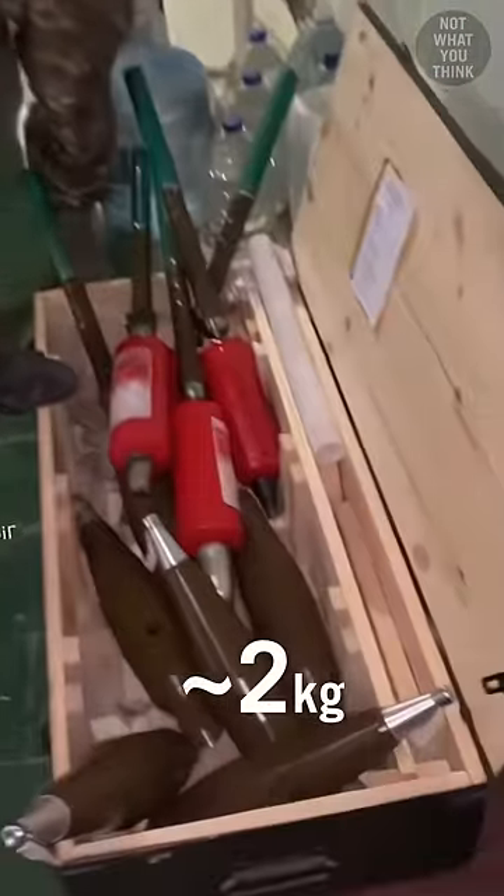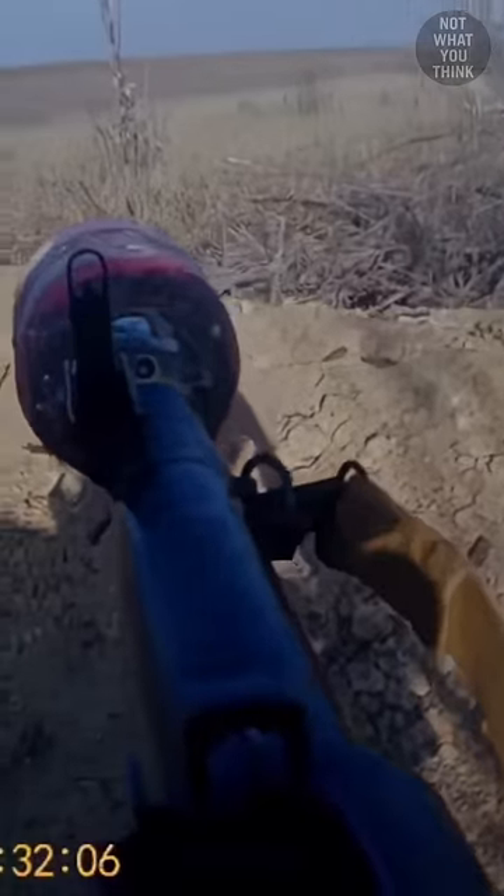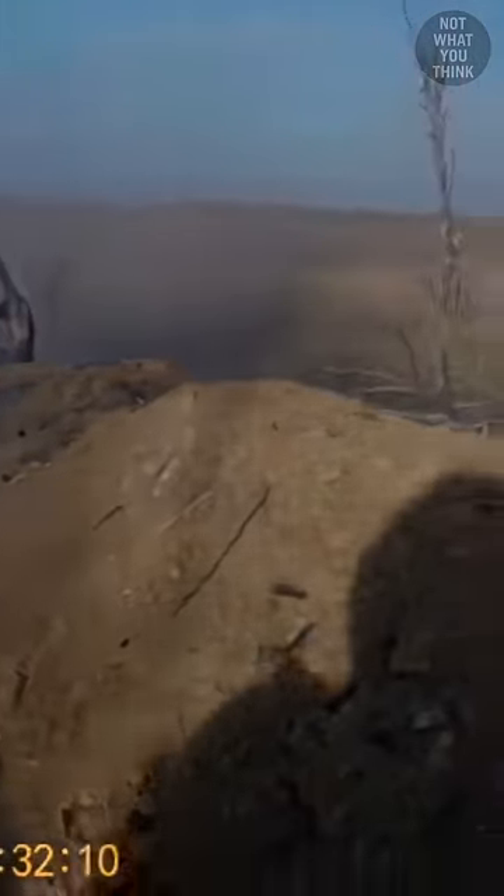The roughly 5-pound extinguisher body is emptied and refilled with explosives and shrapnel, then joined to a standard RPG-7 rocket assembly with a fuse mounted at the tip. Just like that, it can be fired like a standard rocket — but don't try this at home.